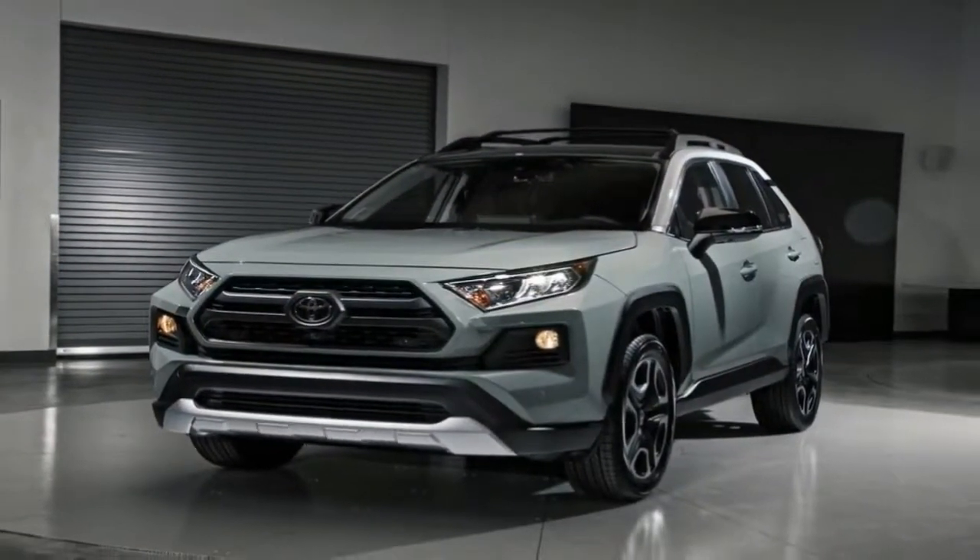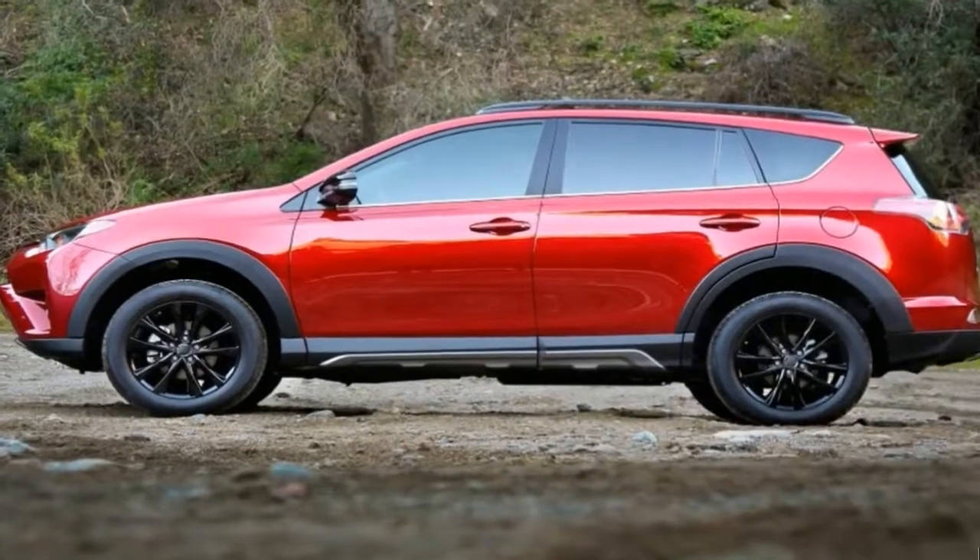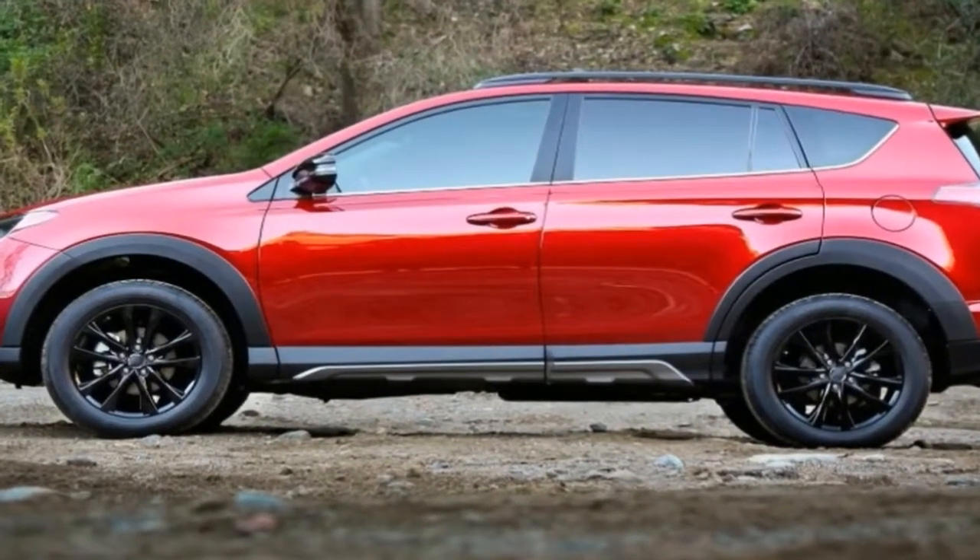Viewed head-on, the RAV4 sports a more angular, defined nose, with tons of little details making up the fascia. The headlights are aimed towards the front fenders,